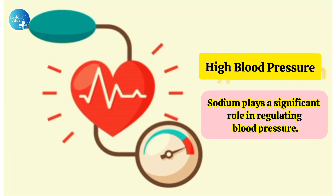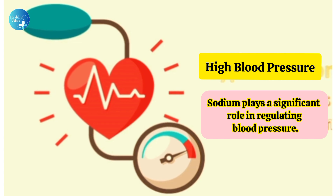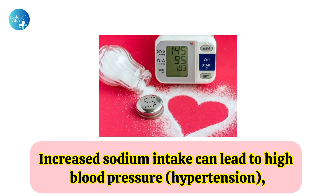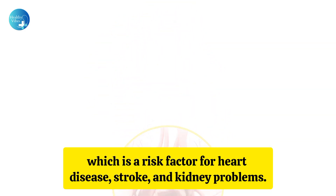High blood pressure: Sodium plays a significant role in regulating blood pressure. Increased sodium intake can lead to high blood pressure, or hypertension, which is a risk factor for heart disease, stroke, and kidney problems.